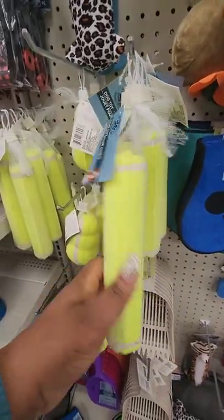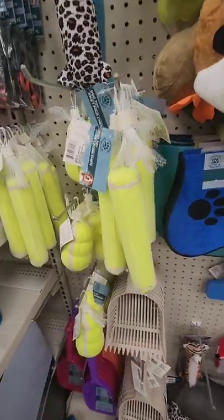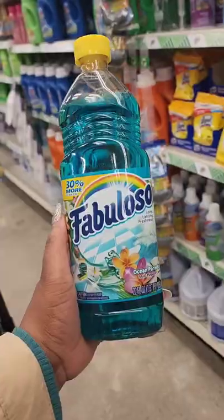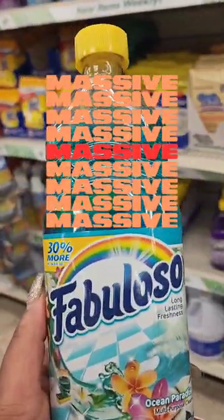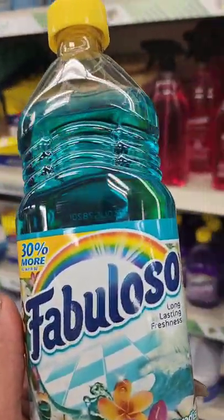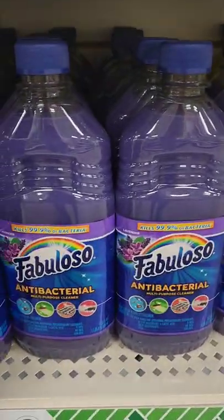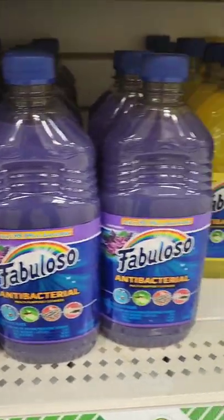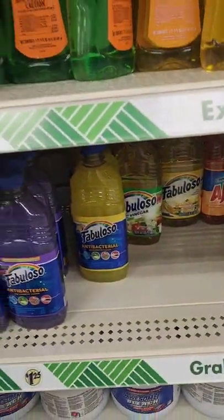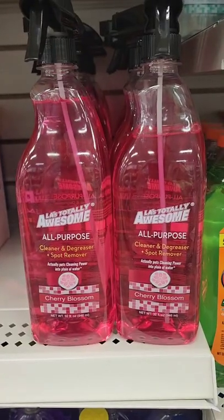Maybe something he could bite on and not chew through. There are bonus size bottles of Fabuloso — the Ocean Paradise scent. They also have the antibacterial one that kills 99% of bacteria if you're a fan of that.